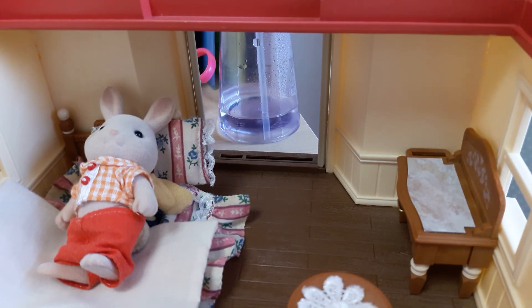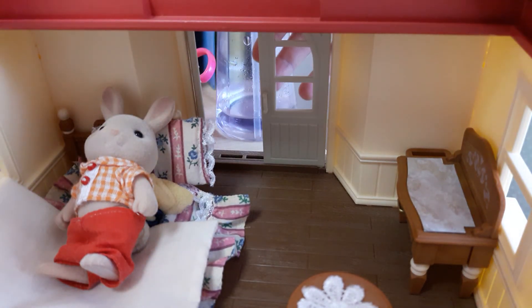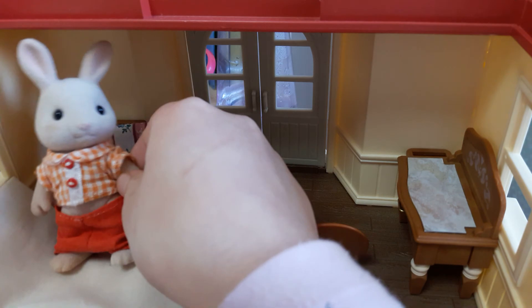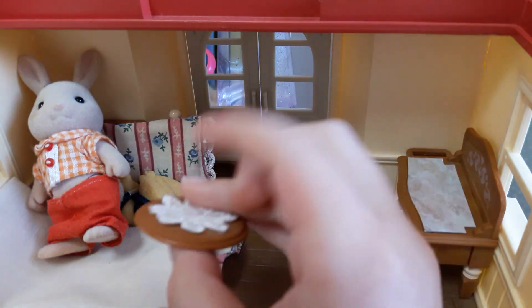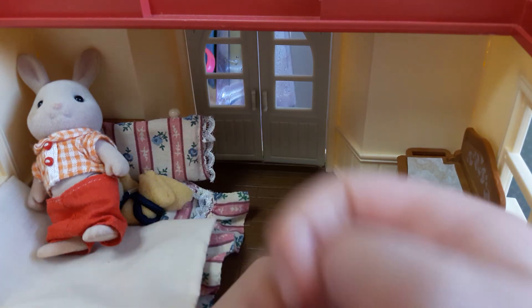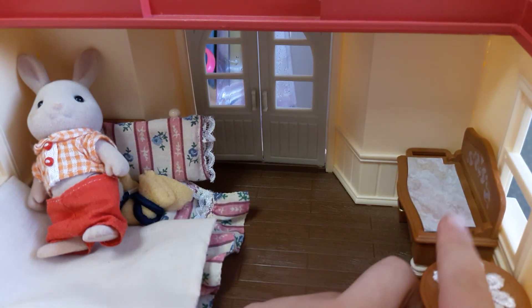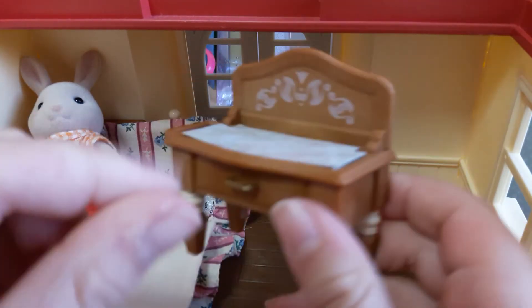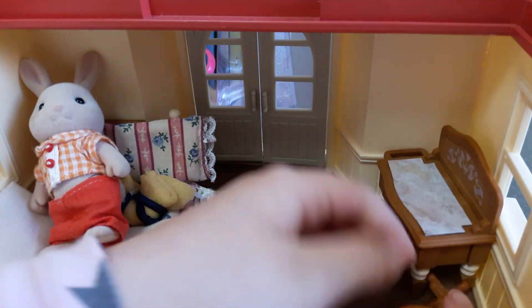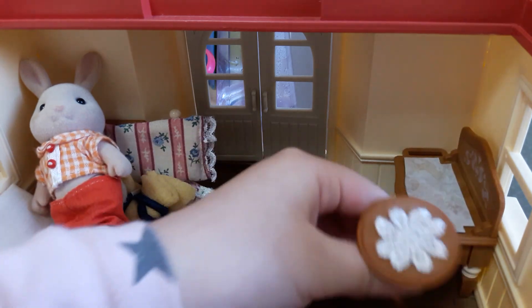So here we are in the parents' room. Let's close the door — right here we have Daddy Rabbit laying down on the bed. I guess it's comfy for him. And then we have the door, and right here a vanity that could open, and then a little side table.